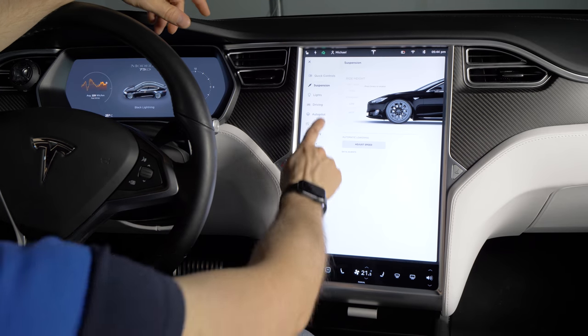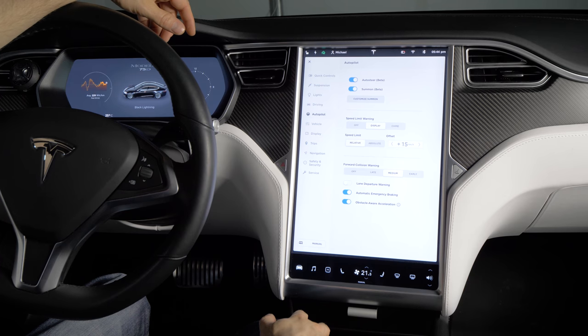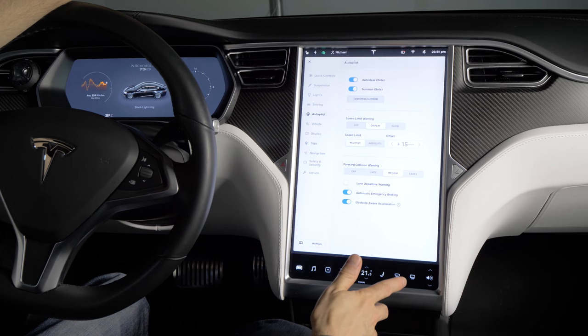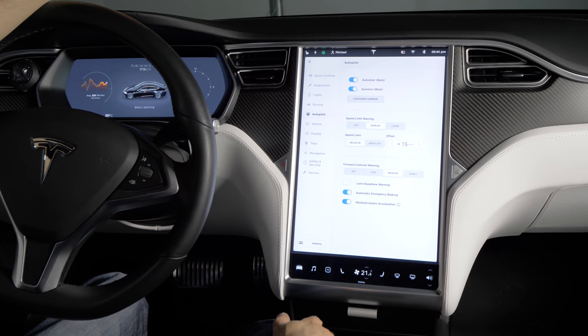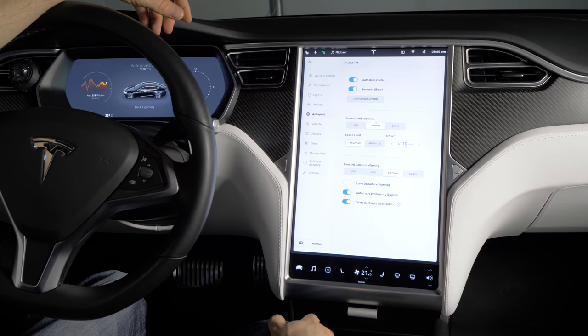One exciting thing to come is in the autopilot section: the new navigate on autopilot feature, which will route you from on-ramp to off-ramp through traffic, making its own lane changes and taking the off-ramp when it's time to get off, if you have a destination set in your navigation.